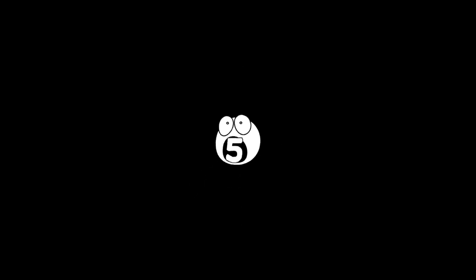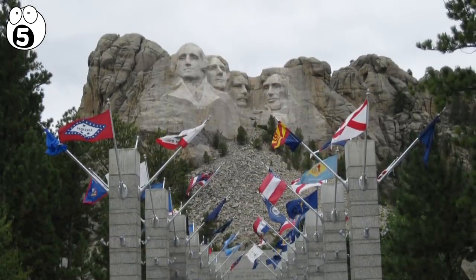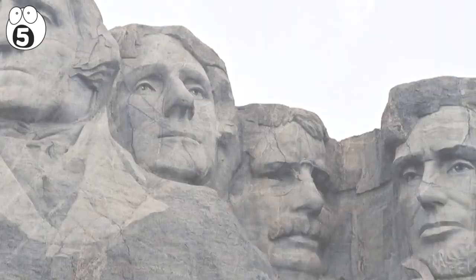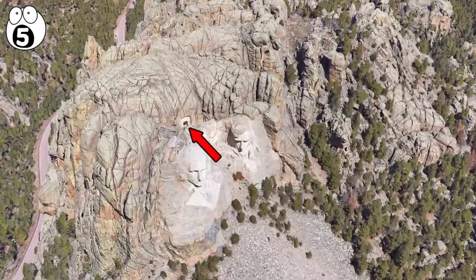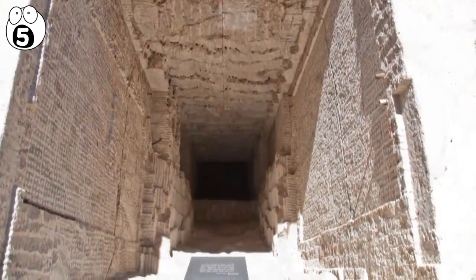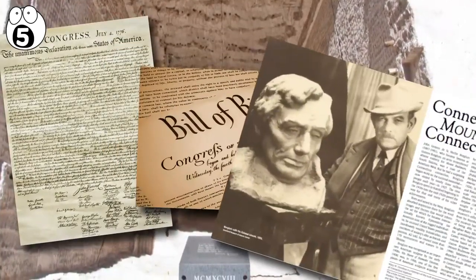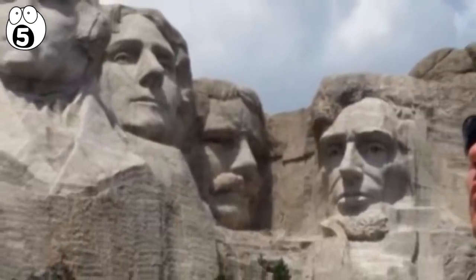Number 5: Mount Rushmore. Mount Rushmore is known for its gigantic carvings of four former presidents' faces, but it hides a secret vault. The architect behind Mount Rushmore, Gutzon Borglum, died while it was being built, and his secret chamber wasn't finished until the 1990s. Today, the titanium vault contains the Declaration of Independence, the Bill of Rights, and the biography of Borglum. This hall is closed to the public.